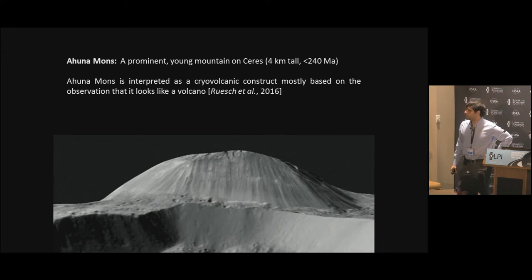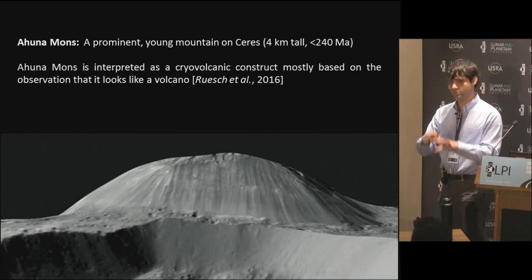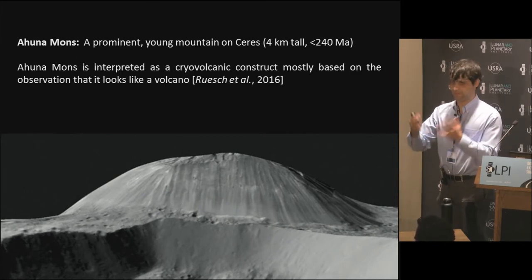We've already heard a good introduction from Julie to the Dawn mission, so I'm not going to redo that. We've heard a little bit about Ahuna Mons. For the sake of time, I'm not going to summarize the entirety of the first Ahuna Mons paper by Ruesch et al. Here's a picture - there's no vertical exaggeration. It is a prominent young mountain on Ceres, very clearly an outlier in its topographic relief and youth combination. It's about four kilometers tall and at most 240 million years old - that's an upper age constraint from an underlying unit that the mountain superposes.